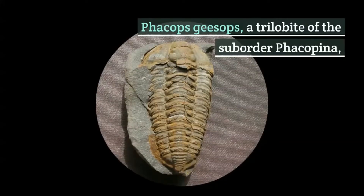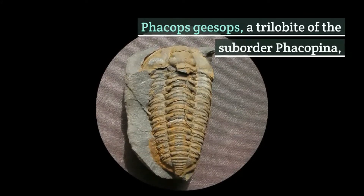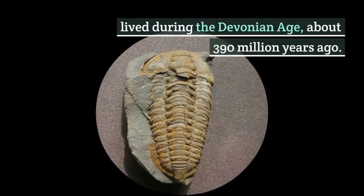Fakops-Gesops, a trilobite of the suborder Fakopina, lived during the Devonian Age, about 390 million years ago.